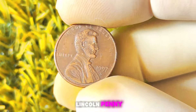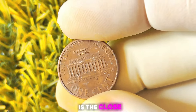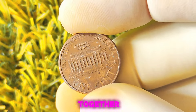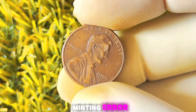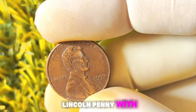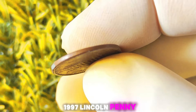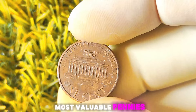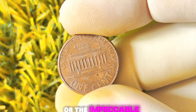When it comes to the 1997 Lincoln penny with a D-Mint mark, there are a few rare varieties that are highly sought after by collectors. One such variety is the close A-M variety, where the letters A and M in 'America' on the reverse side of the coin are spaced closely together. Another rare variety to look out for is the double die variety, where the image on the coin appears to be doubled due to a minting error. Both of these varieties can significantly increase the value of a 1997 Lincoln penny with a D-Mint mark.